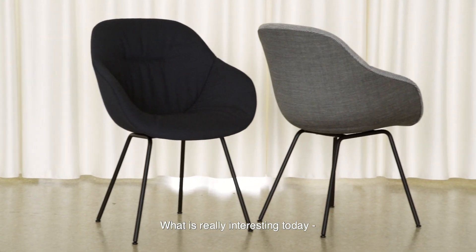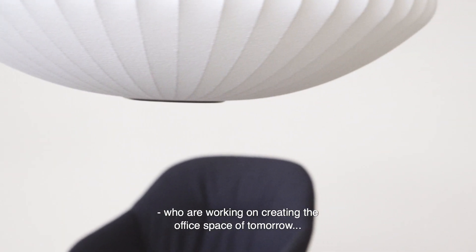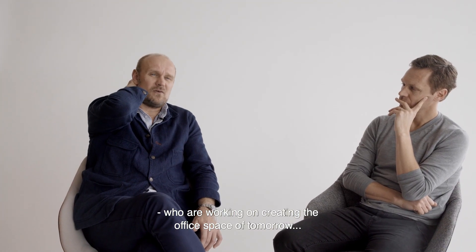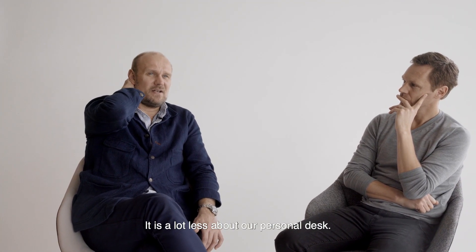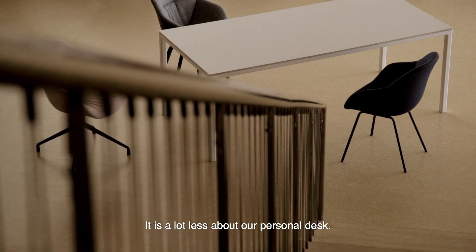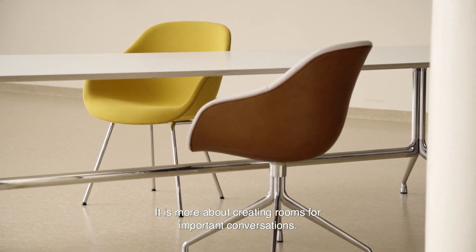What's really interesting today when we meet with architects and designers who are working on creating the office space of tomorrow, it's a lot less about our personal desk. It's more about creating rooms for important conversations.